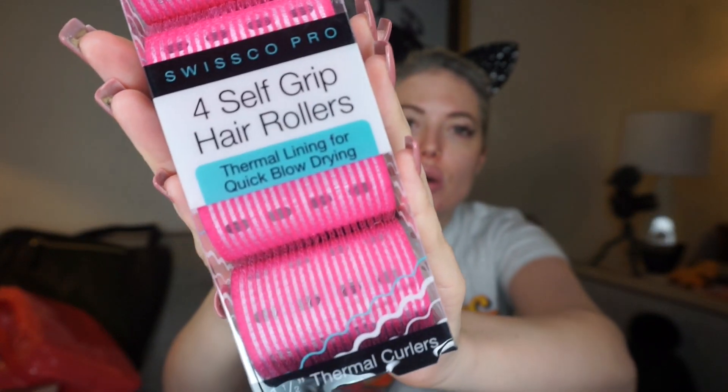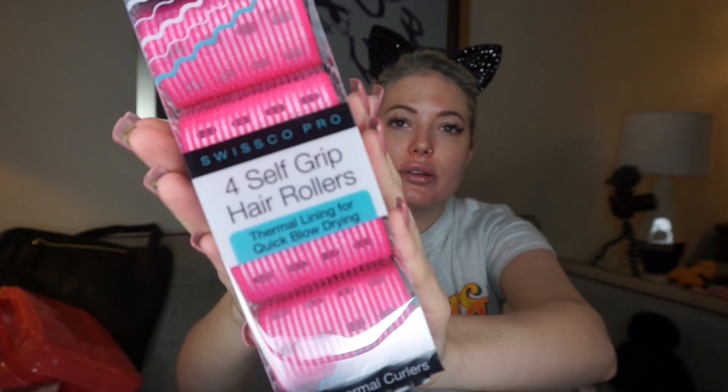Next up, these are Swiss Co Pro self-grip hair rollers with thermal lining for quick blow-drying. This was $4.99 and came with four of them. I'm actually cutting my hair — I took out my extensions — so I'm going to be doing more pin-up hairstyles. I ordered some on Amazon but those were much smaller, so these are really good for volume. For $5, I'll pick up four and see if they work. And you can always return stuff to TJ Maxx, Marshalls, and HomeGoods if you don't like it — they're pretty good about that.